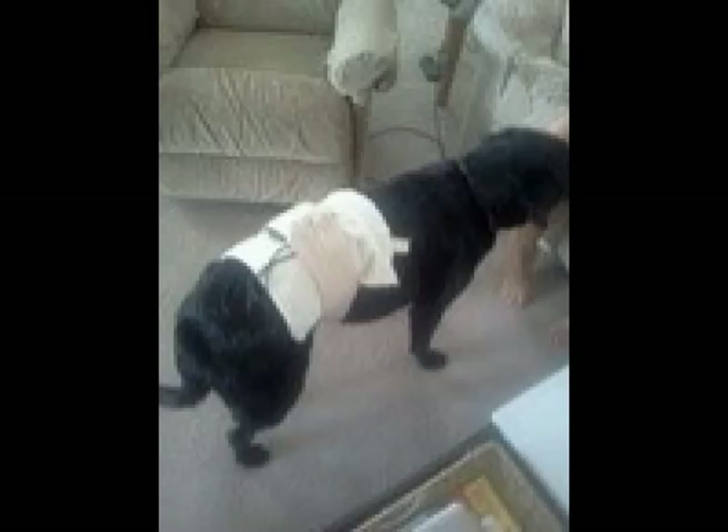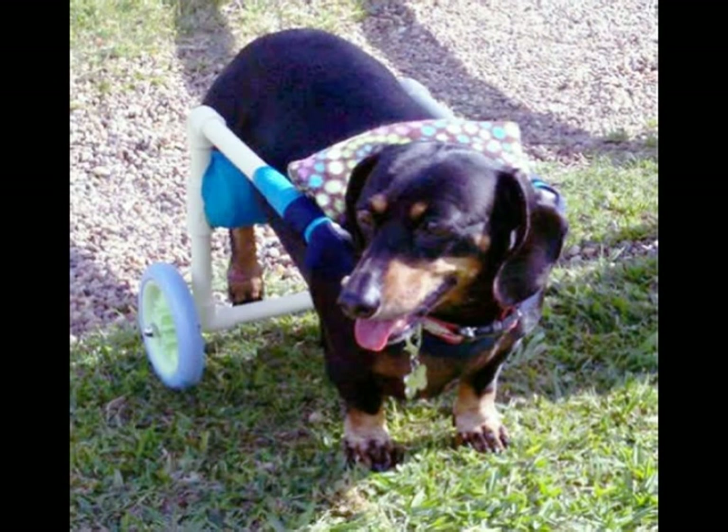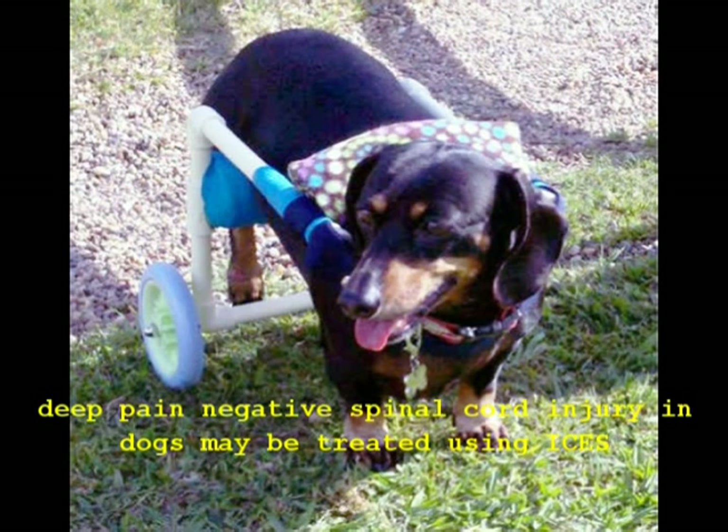ISIS can be extremely effective when used properly for treating the most severe forms of orthopedic and spinal injury. Some of the most severe and difficult-to-treat injuries, such as deep pain negative spinal paralysis in dogs, can be effectively treated using ISIS.